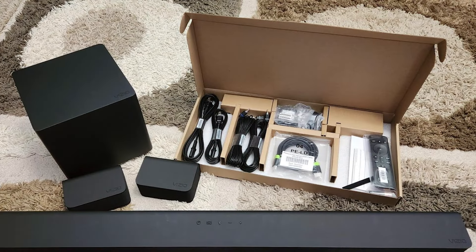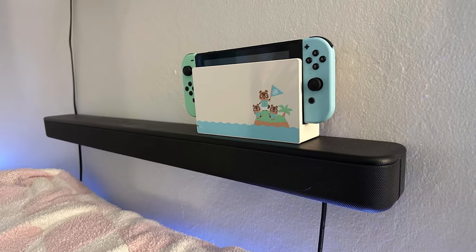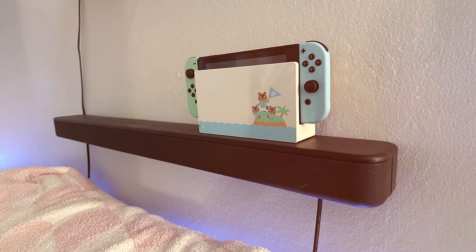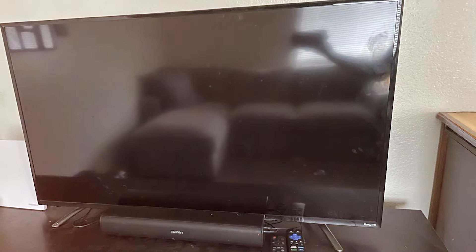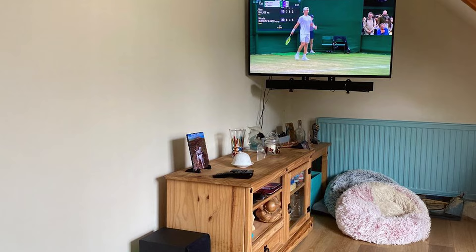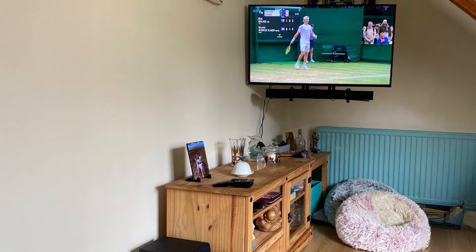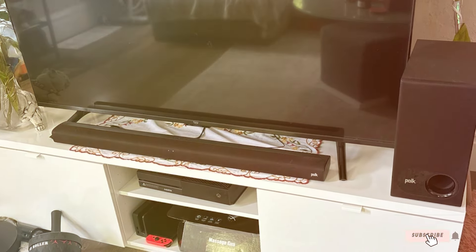And there you have it — our picks for the 7 Best Soundbars for TV. Whether you're watching movies, playing games, or enjoying your favorite music, these soundbars offer exceptional audio performance and sleek designs. Investing in a good soundbar can significantly enhance your viewing experience, so choose the one that best fits your needs. Don't forget to like and subscribe for more great content.